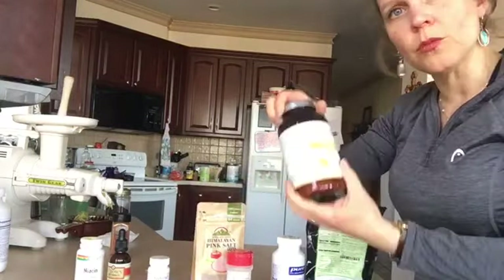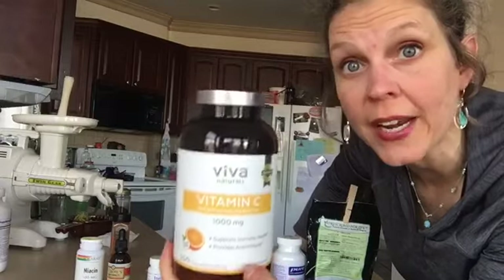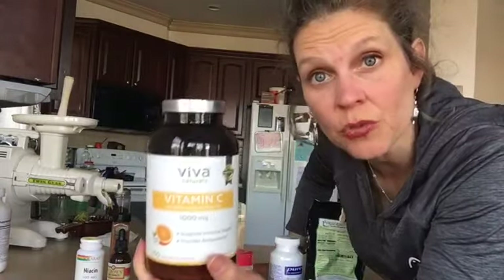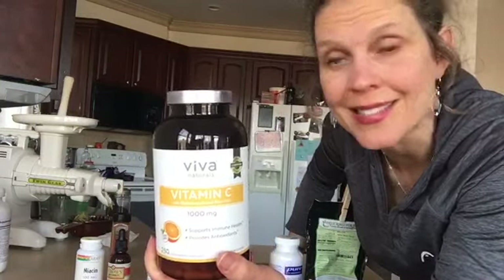To recap on vitamin C: take around three thousand up to ten thousand milligrams — whatever your body needs, just go with how you feel. If you get diarrhea, back off. That's the guideline for vitamin C: take as much as you need until you get diarrhea, then back off a little, and you'll know that's your right level.